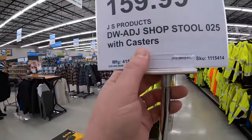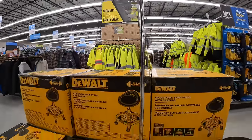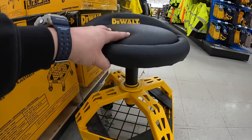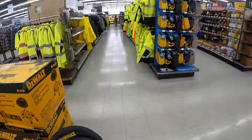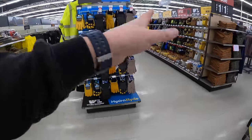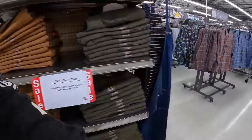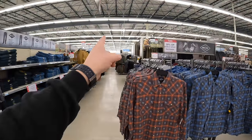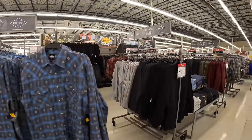$159 for the DeWalt adjustable shop tool stool with casters. They also have clothes, gloves, and winter wear. Blaine's Farm and Fleet — the tool section is actually just the smallest part of their whole store, which goes all the way down. Carhartt is here too.